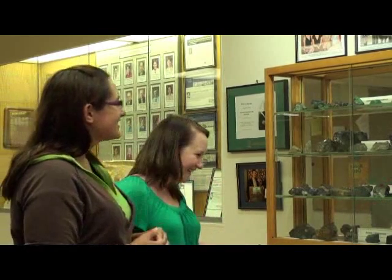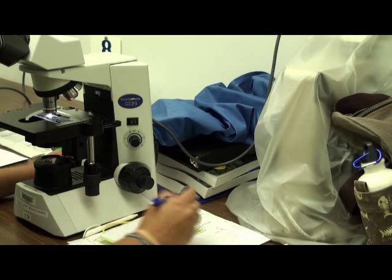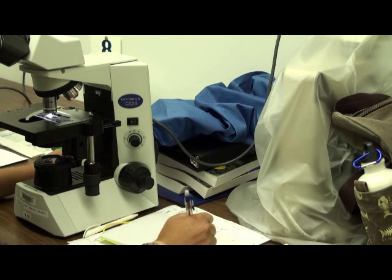During her undergraduate studies, Yvonne Edwards also had the chance to travel to Colombia. We actually ended up being able to go up the Nevada Del Rouge volcano, and it was incredible. You don't see anything like that in Saskatchewan. We went with some local volcanologists from Colombia, hooked up with a bunch of their students in geology, and went to their National Volcanic Research Institute. They taught us a whole bunch — we got to see what they actually would do on a day-to-day basis.